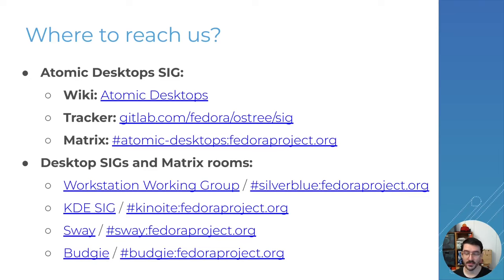Alright, that's it for me. Thank you very much and enjoy the rest of the Fedora 41 release party. Have a good time.